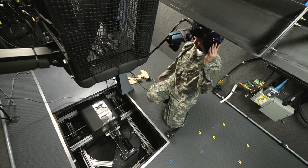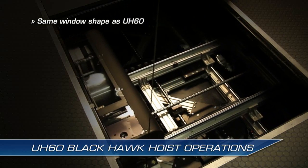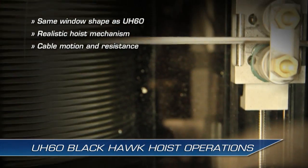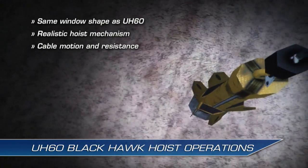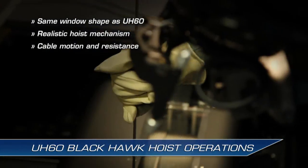The NCM-3 hoist operator position has the same window shape as the UH-60, and a realistic physical hoist mechanism that provides different cable motion and resistance based on cargo, wind, and weather conditions — just like the real world. Soldiers train with pilots to execute medical evacuations using jungle penetrators or rescue stretchers.